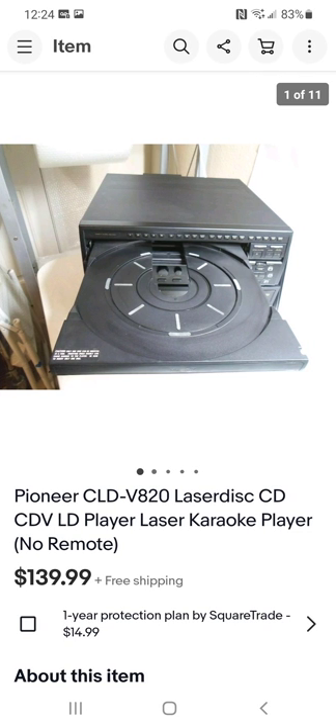This is pretty interesting — it's like the large laser discs from back in the day, which look like a large record. In the center you can also play a regular-size CD, and it's a karaoke unit. A lot of this old-school stuff sells really well and still holds value. I paid $20 for this one and sold it for $139.99.